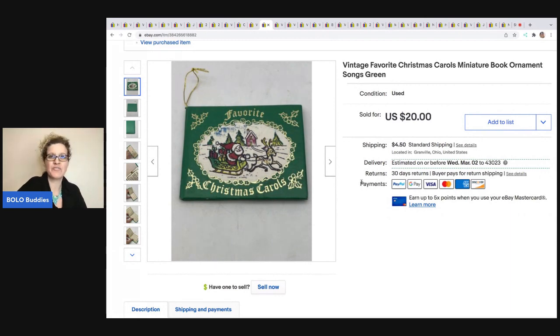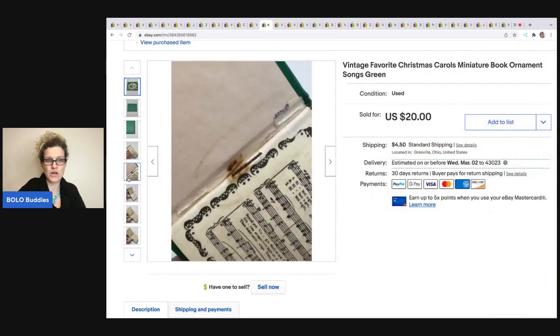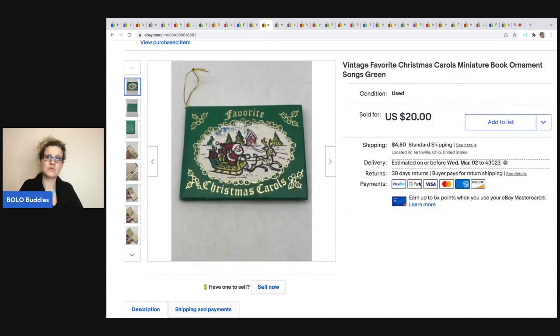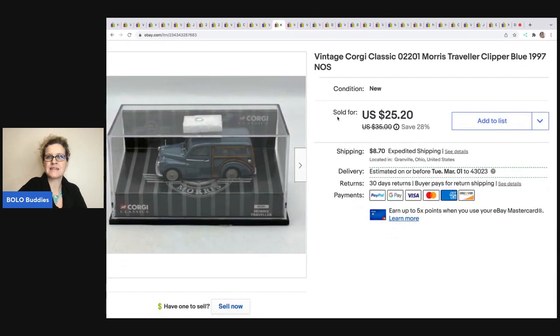One of my favorite things to sell — these are little miniature ornaments, and a lot of people don't know about them unless they watch me. This one even had some damage where the staple had rusted a little and it had writing in it, but this one has Christmas carols in it. I always do super well on these; some of them I've sold for $25 each. This one I ended up selling for a best offer of $15, and the buyer was all in for $19.90. Next is this vintage Corgi Classic Clipper Blue die-cast car from 1997 — it's new old stock, also from an Auctions for You mystery box. It sold for $21; the buyer was all in for $31.89.